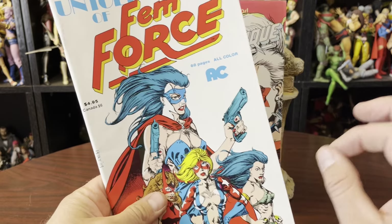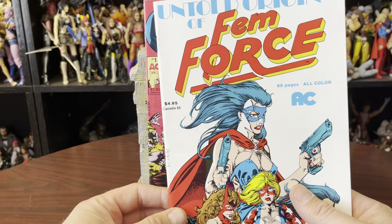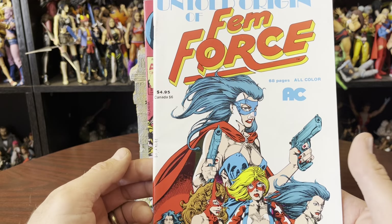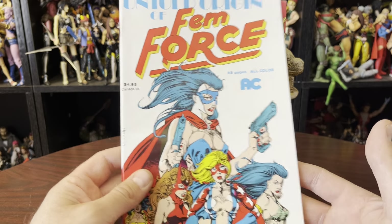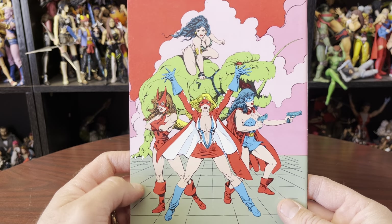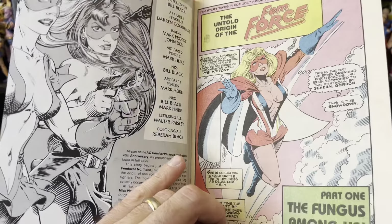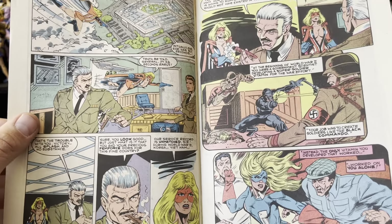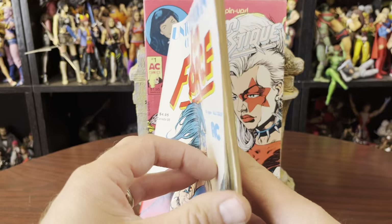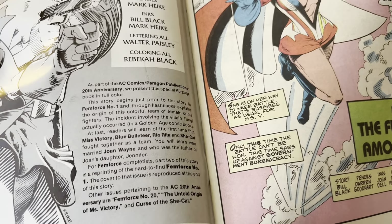I generally pick up Femforce comics when I see them. I couldn't remember if I have these or not. They're not the cleanest shape, but Femforce books are hard to come by and when you see them you should probably pop on them. What I have here is the Untold Origin of Femforce — 68-page, all color, AC Comics. On the back, Tara's riding a dinosaur, which alone is pretty cool. The pages feel pretty soft, not glossy. This is from 1989 — older than I thought.